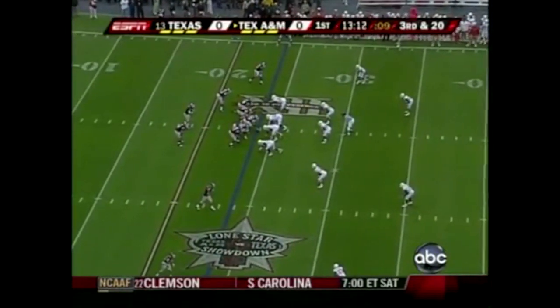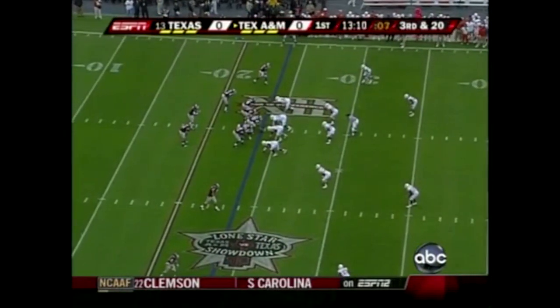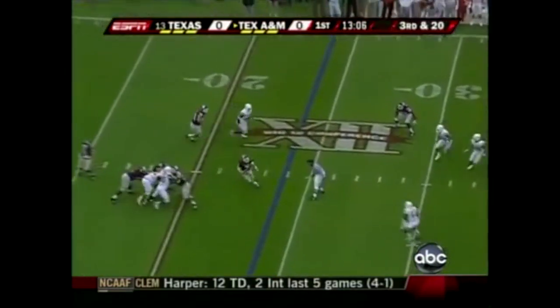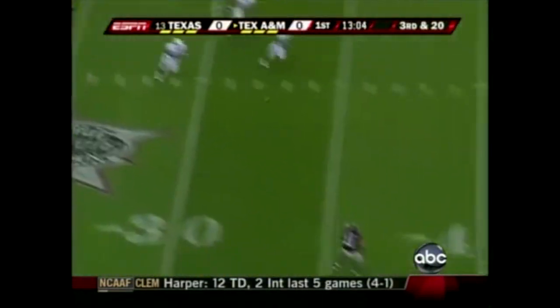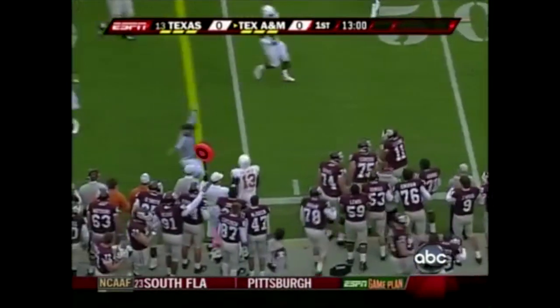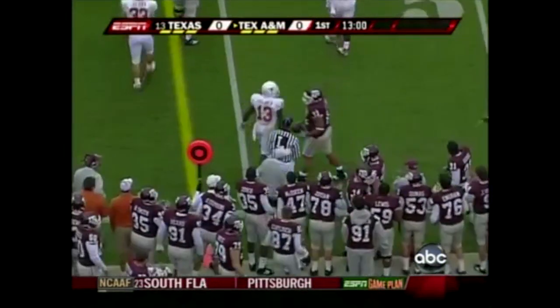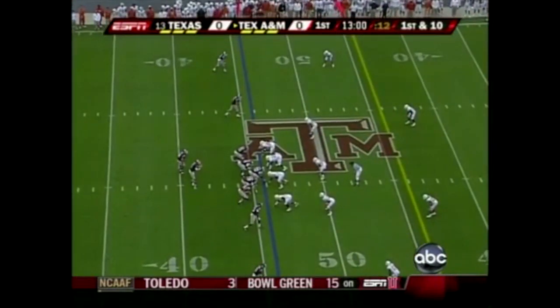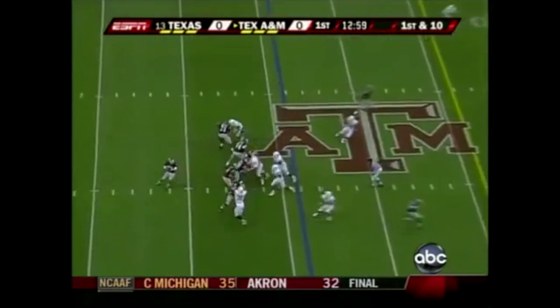Third down and 20 for Texas A&M. McGee fakes the run, then lobs it out and has a man open at the 40. That's Javorski Lane and Lane may have the first down. First down Texas A&M at their own 46.